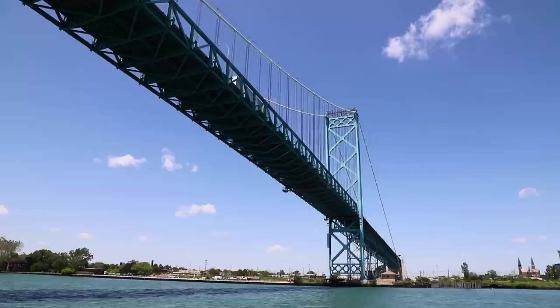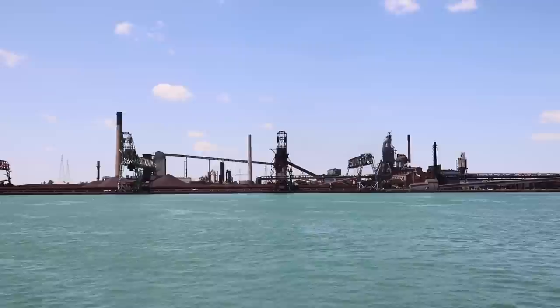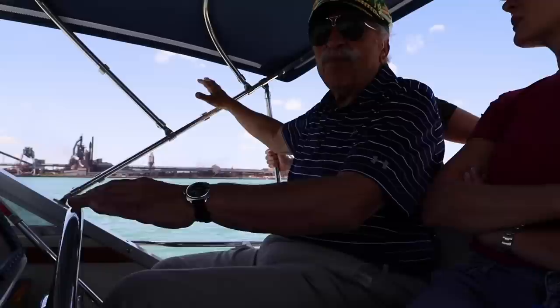You can see where the power lines are at the bridges — that's how far freighters can get in there and do their loading or unloading. Behind there is the big Rouge plant, Ford Motor, where they make the F-150s and all that kind of stuff back in there.